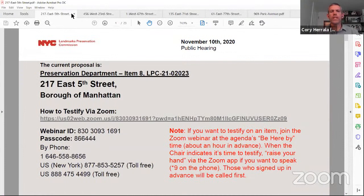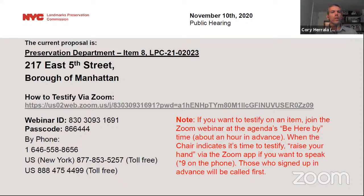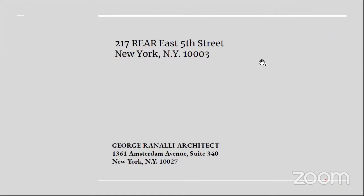We'll move to the next hearing item. It's number eight — this is LPC 21-02023, an application for a Certificate of Appropriateness in the Borough of Manhattan, Block 461, Lot 7502, 217 East 5th Street and 217 rear East 5th Street. This is in the East Village Lower East Side Historic District, an Italianate style apartment building and back building built circa 1862 to 63. The application is to construct an elevator tower, replace a deck, modify a masonry opening, and install a balcony at the back building. The applicant has joined the hearing. You must state your name for the record and you may begin.